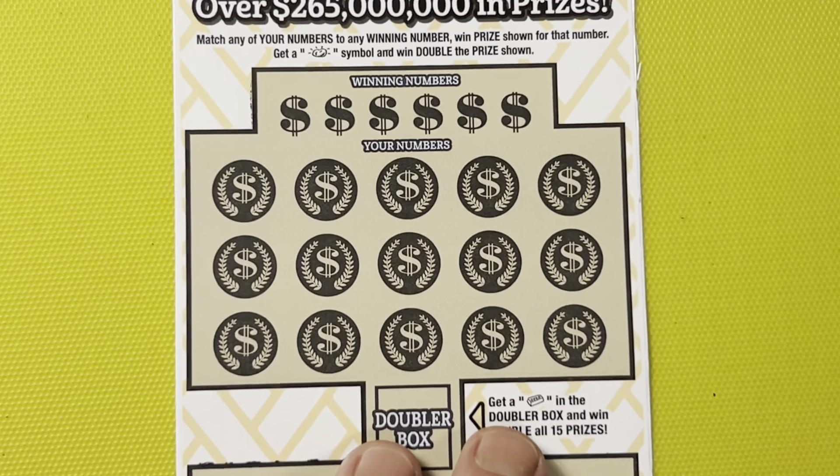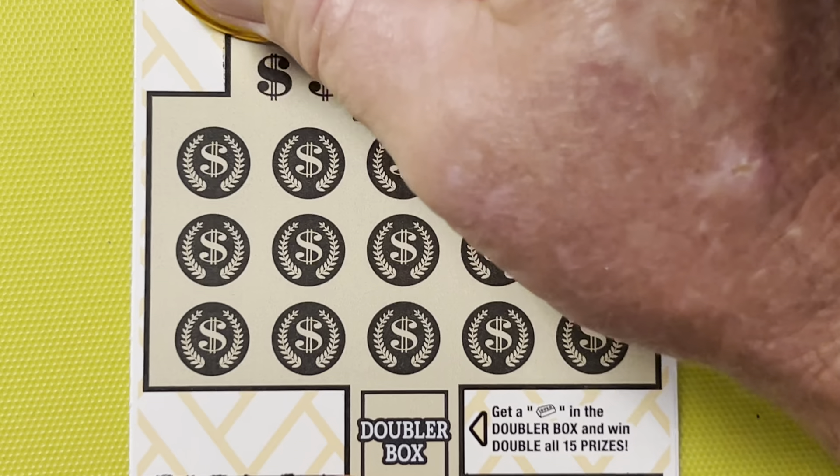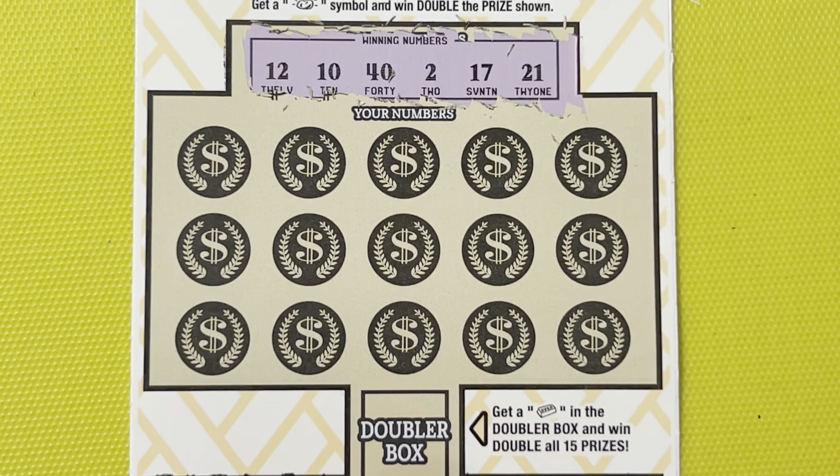Ticket number 12. Alrighty, let's get our scratch on. We've got: 12, 10, 40, 2, 17, and a 21.